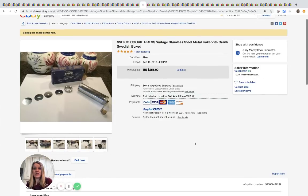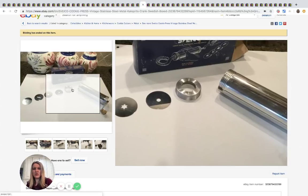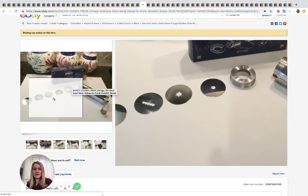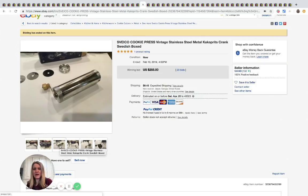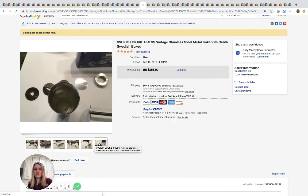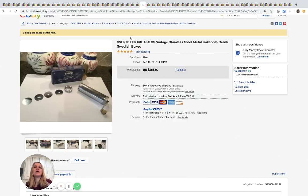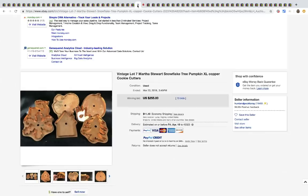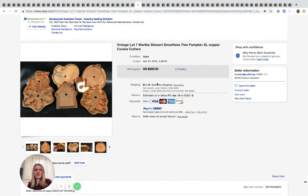Here is another cookie press and it sold for $255 — you can see it has the different shape discs. Some cookie presses go for big money, so definitely search comps if you see them. I feel like this is something you could get at a garage sale or thrift store pretty cheap. $255 with 23 bids plus shipping.